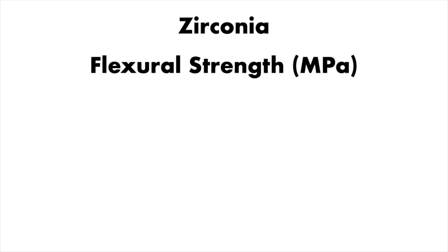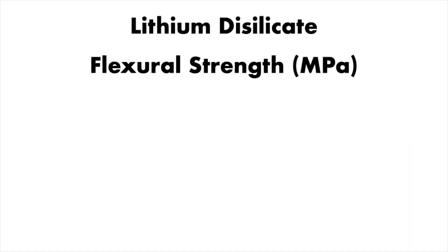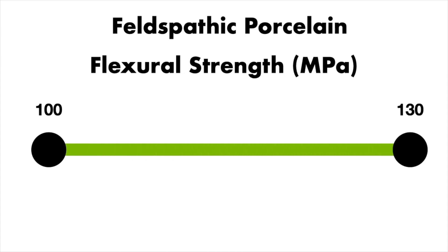The strength of zirconia is between 650 and 1500 MPa, which is a very big span. Even if you compare this with other available materials like lithium disilicate, which has a strength of about 450 to 500 MPa, or feldspathic porcelain, which is about 100 to 130 MPa, zirconia shows the highest strength.